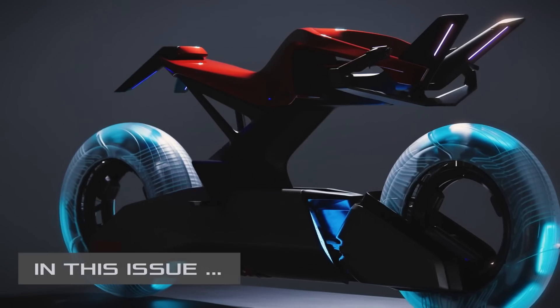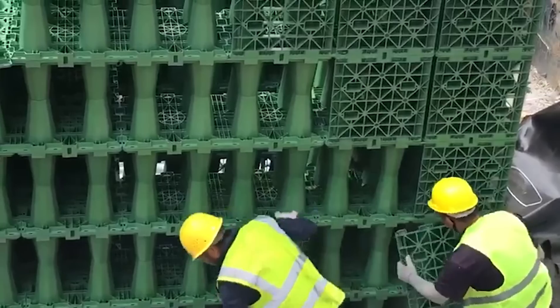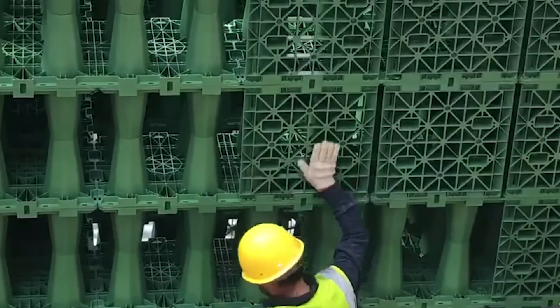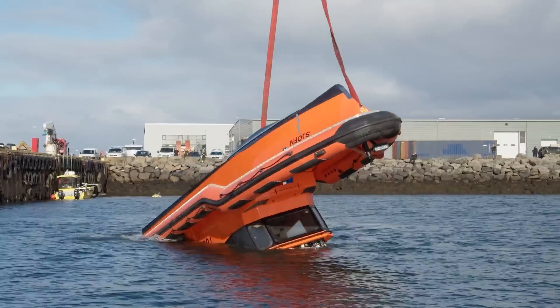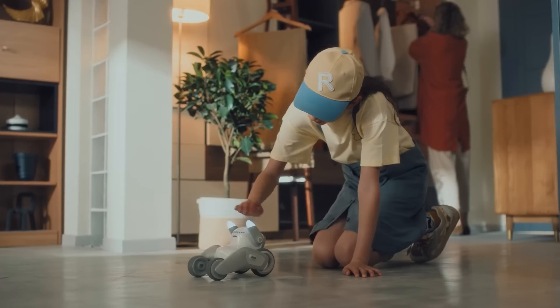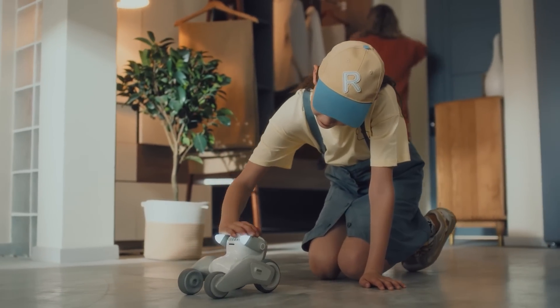Hi friends, are you ready to marvel at revolutionary inventions? Today you will get to know about incredible construction technologies for harvesting rainwater, an unsinkable boat, unique automated agricultural equipment, new robots, the latest AI advancements, and much more.